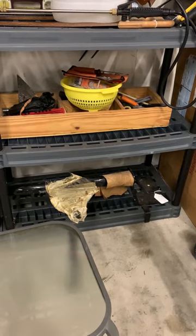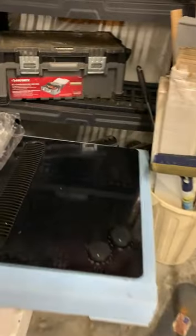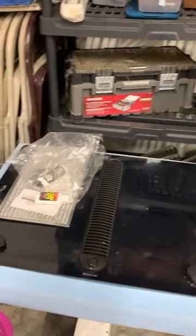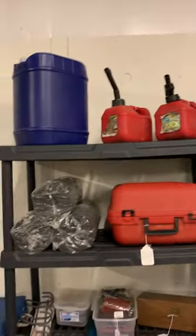That is a class-something towing bar for trailers. That is a brand new Gen Air — maybe old, but it has never been used — a Gen Air cooktop with vent. And, as you can see, gas cans and water cans.